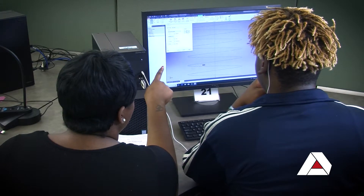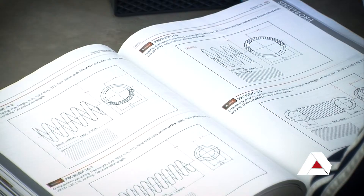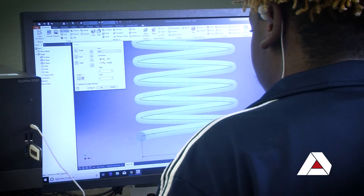We do have all three levels with technical certificates of credit, and we have two fields you can branch off into: architectural design or the mechanical world of things.